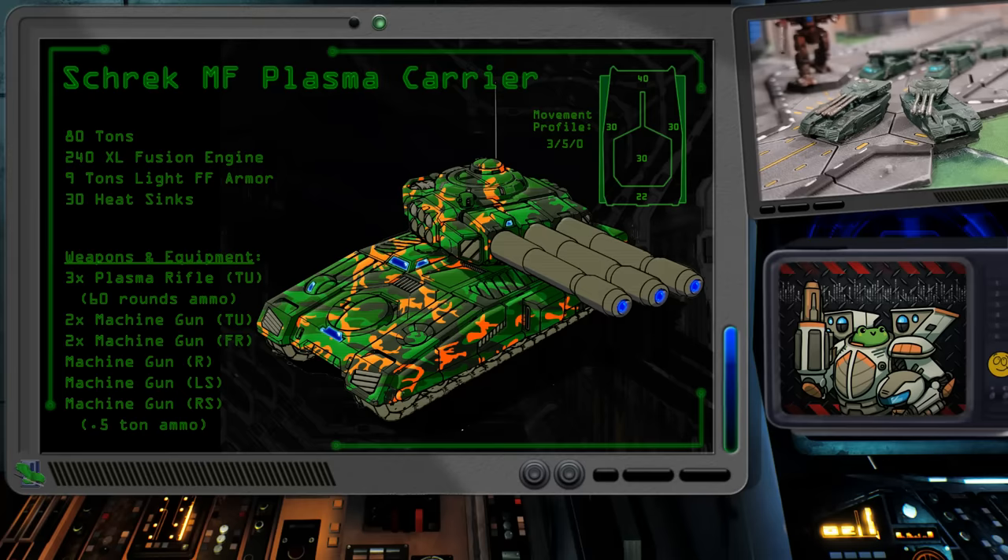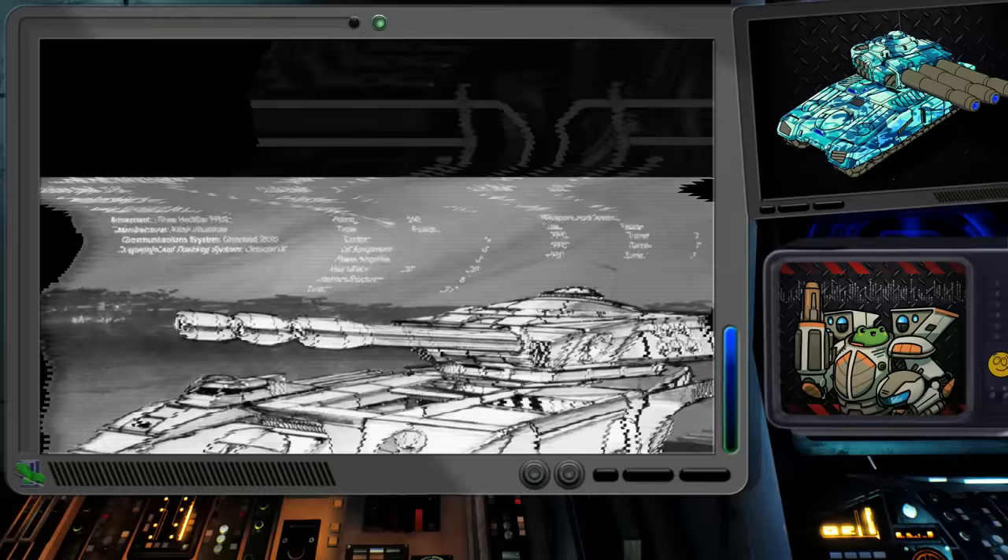20 shots per rifle should be enough for most battles, though ammunition is a drawback from the original loadout. Overall, I think the Shrek MF would do well as part of a lance of standard Shreks or as a standoff defensive platform. The possibility of adding up to 18 unexpected heat to a mech should give any mech warrior pause.